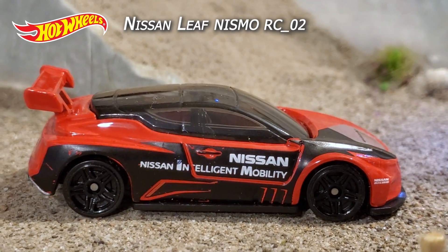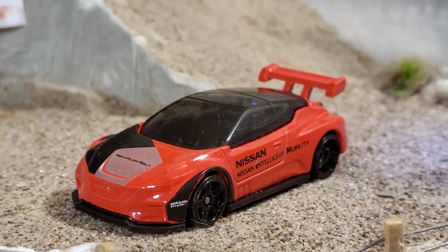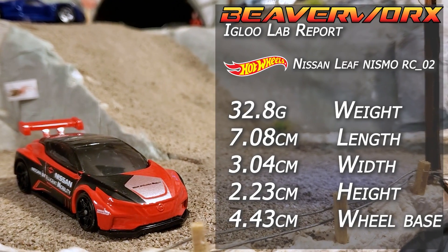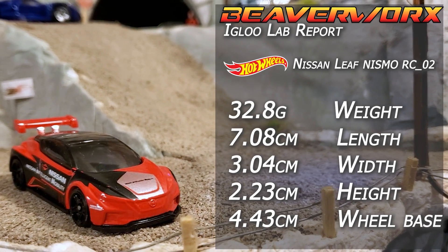Nissan Leaf Nismo RC02. Two out of five from the 2021 Green Speed Series, this is a new casting with three versions on its debut, representing the Nissan Electric on the road all pimped out for racing.